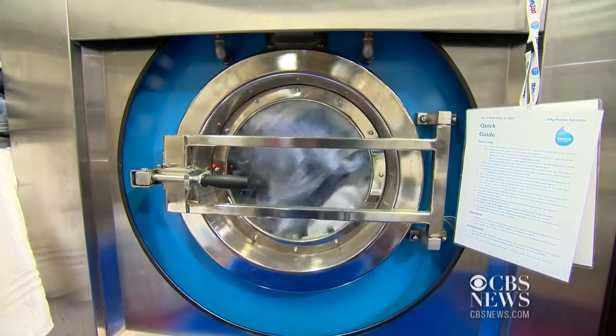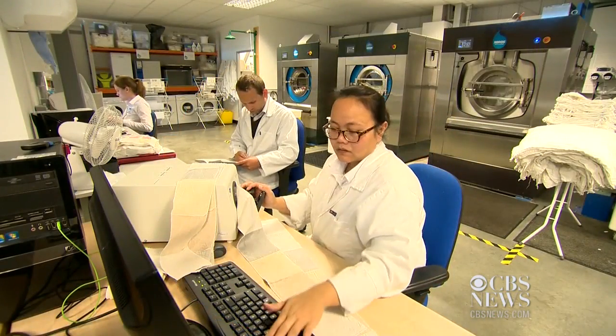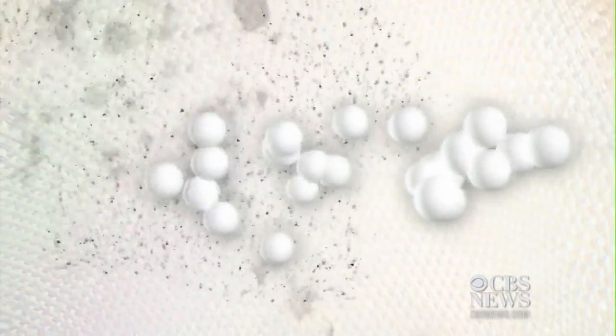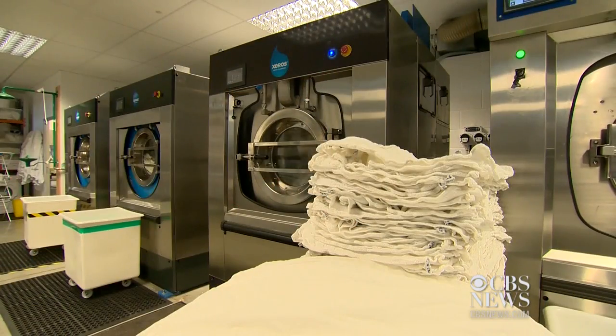Major hotel chains like Hilton and Choice are already using the washers at some US locations. The British scientists who developed the technology say a small amount of water helps the beads gently rub against the clothes and act like sponges to absorb dirt. Physicist Steve Jenkins says machines use about half the detergent and energy as traditional washers.